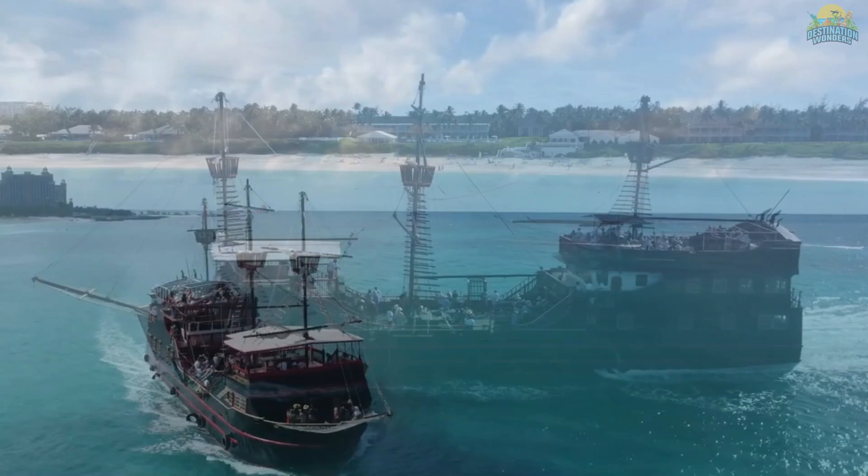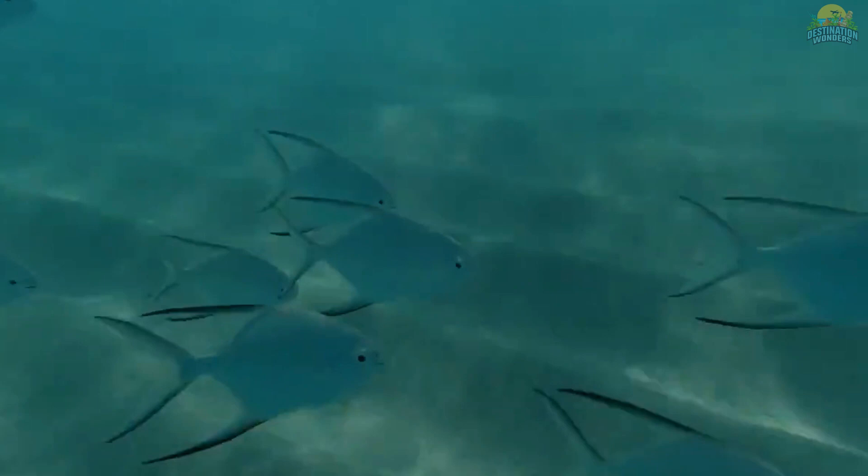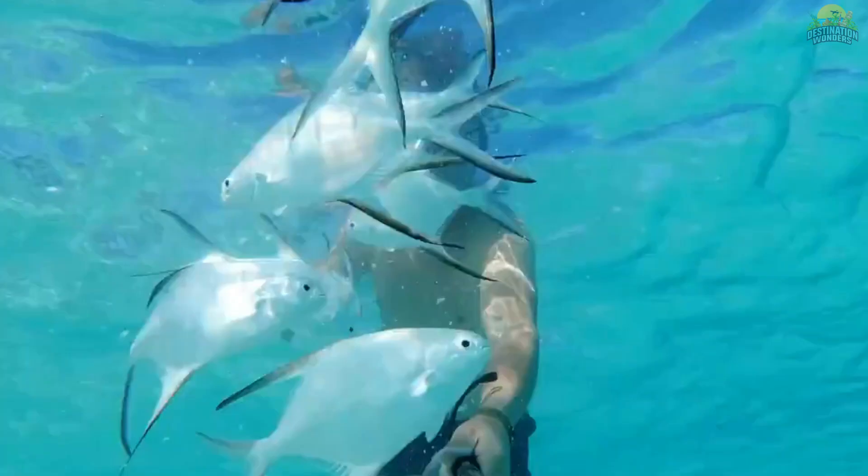Pristine white sand beaches are perfect for sunbathing and cocktails from beach bars. Whether you want to relax or explore underwater caves, Paradise Island has something for everyone. Plan a visit to experience all this incredible destination has to offer.